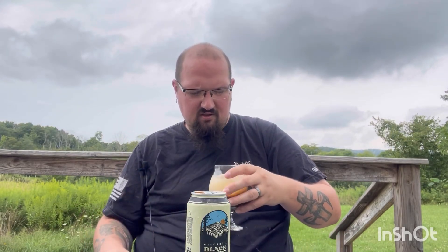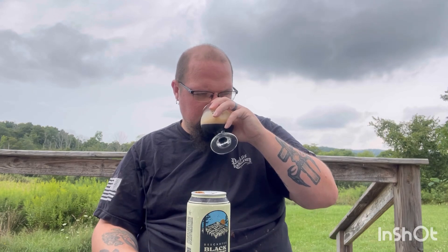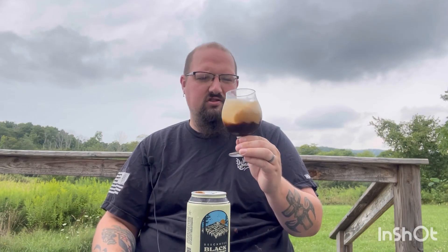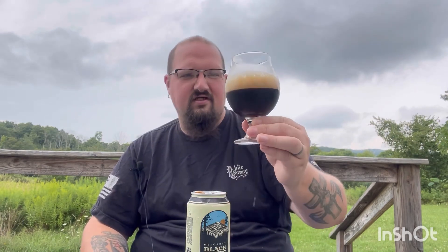Roasted, malty — not so much coffee, but a little bit of rich mocha coffeeness. It's definitely that nice roasted malt. Just a light amount of roasted mocha; mostly that malt roastiness is what I'm getting off of it. A little bit creamy but not much. Let's get a taste.